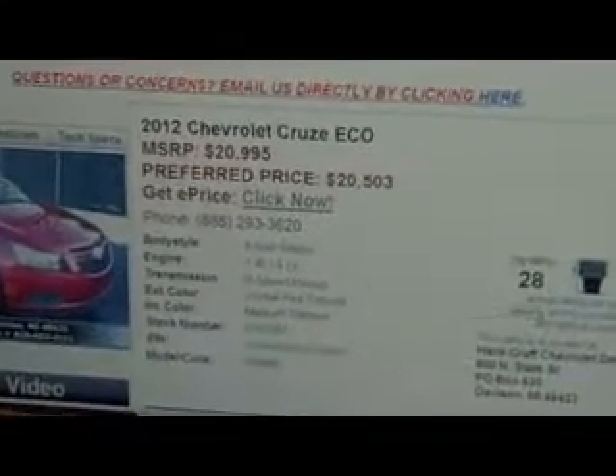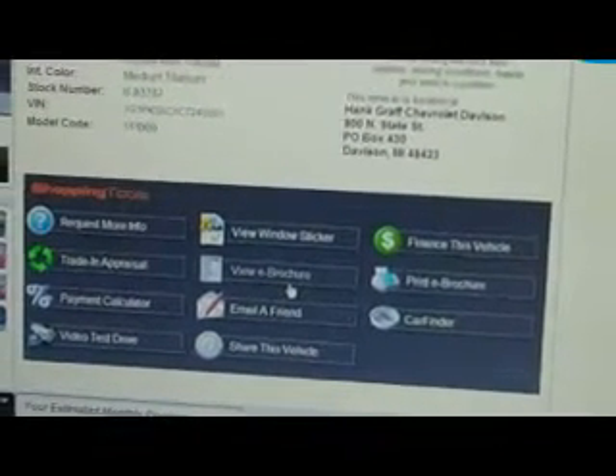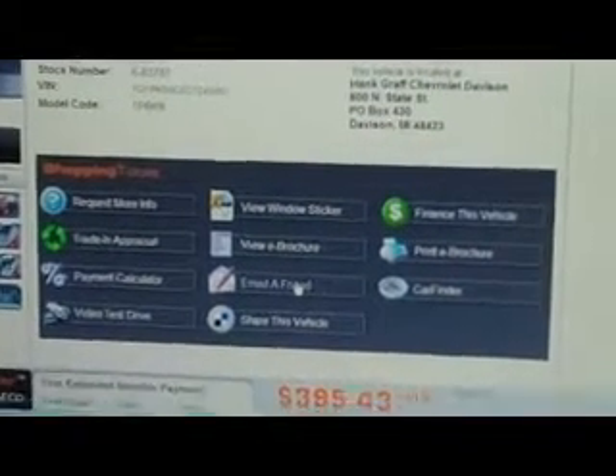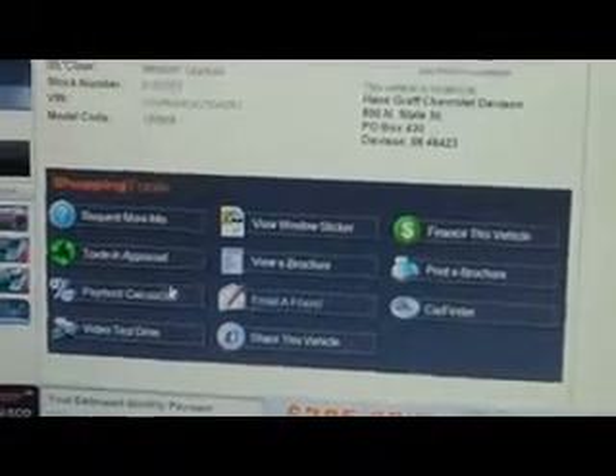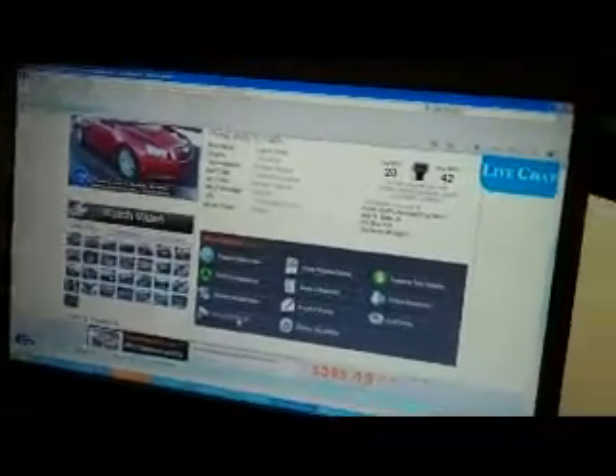This is called our details page. It's going to show you the MSRP and your preferred price, a picture of the car along with 30 other pictures. Click on whatever applies — finance this vehicle, get an e-brochure, email this car to a friend, run payments, or request an internet test drive.